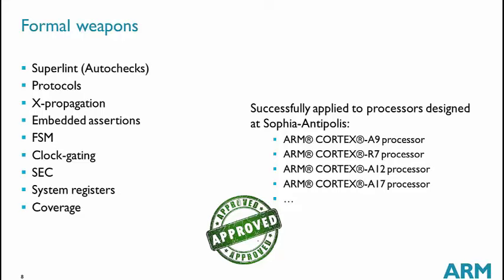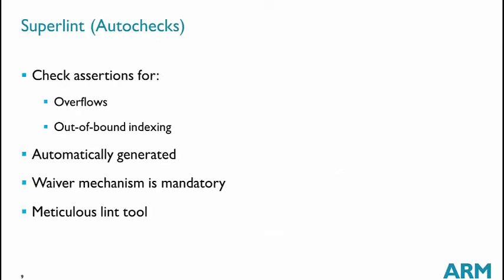These formal weapons have been developed during real CPU projects, starting from Cortex-A9 — where we first started to use formal widely — and then on Cortex-R7, A12, A17, and the next-generation ones. The first weapon is superlint, which is also called auto-checks.